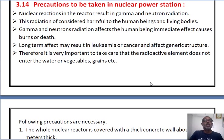Precautions to be taken in a nuclear power station. Nuclear reactions in the reactor result in gamma and neutron radiation. This radiation is harmful to human beings and other living bodies. Gamma and neutron radiation effects on human beings cause an immediate burn to the blood, and long-term effects may result in leukemia or cancer, also affecting the next generation. Therefore, it is very important to ensure that radioactive elements do not enter water, vegetables, or different grains.